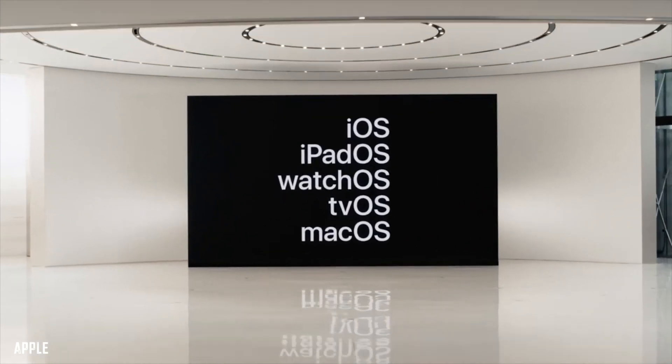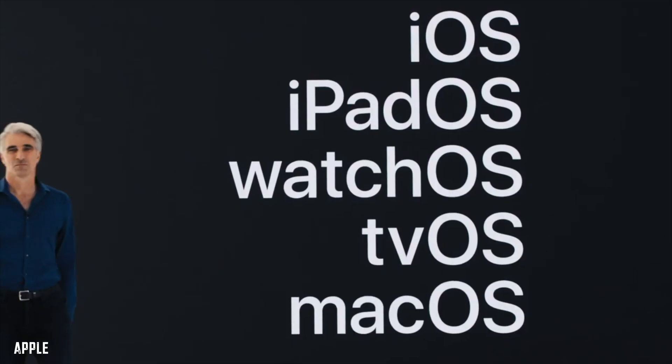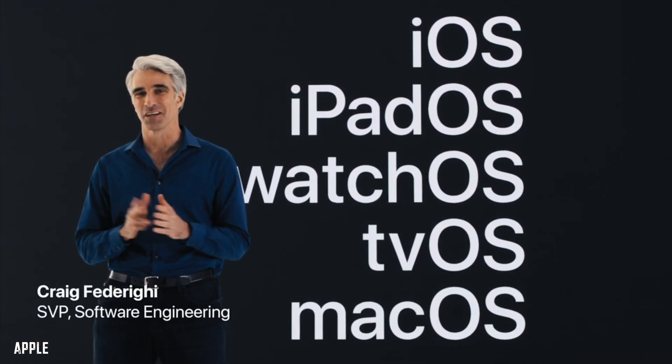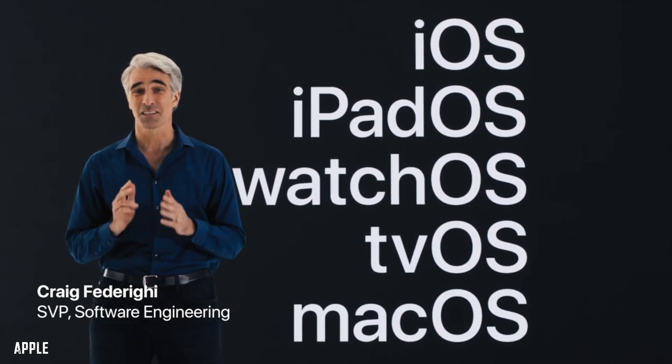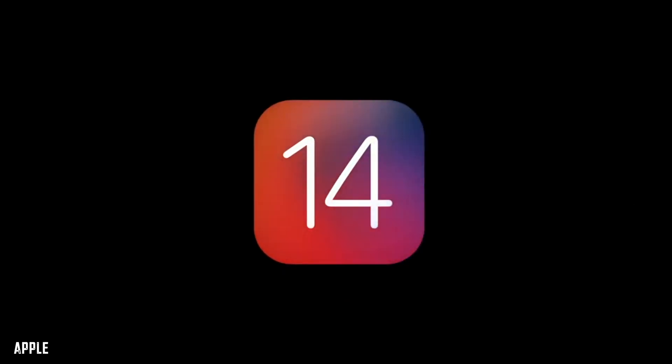What is going on guys, Joel here back with another video. This week was Apple's yearly WWDC event, their Worldwide Developers event announcing new software for iPhone, iPad, Apple Watch, Apple TV, and Mac. In this video we'll be taking a look at new features that are going to be available in iOS 14.